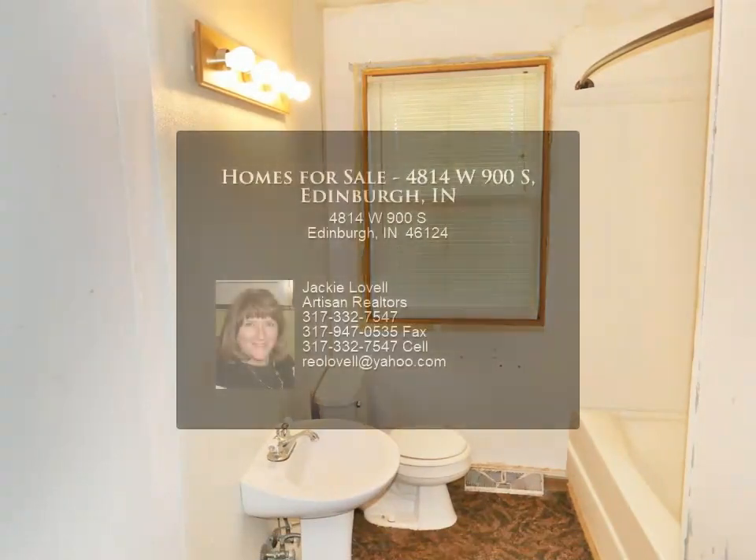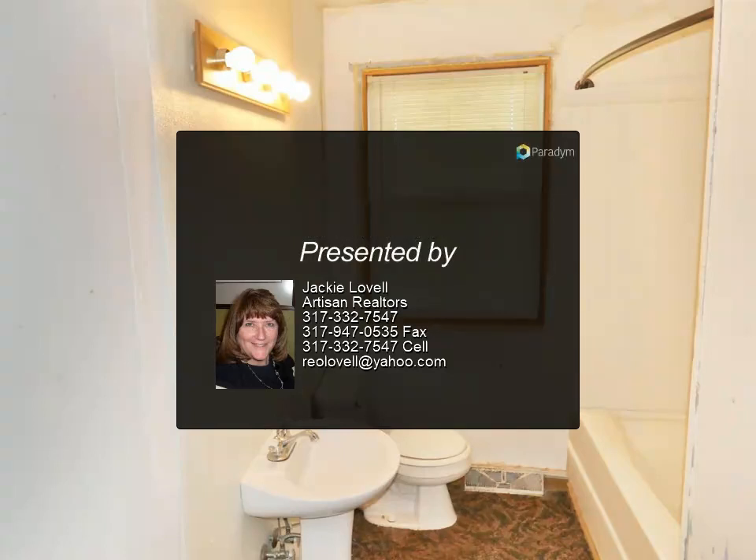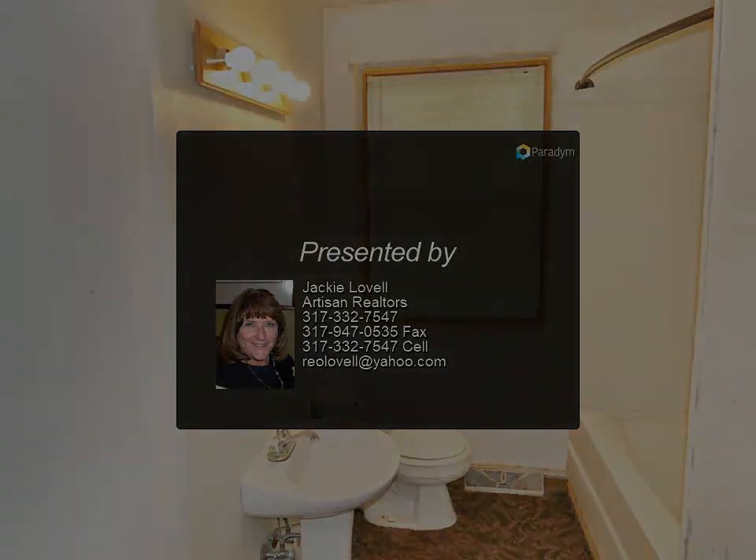Home is being sold as is. To help visualize this home's floor plan and to highlight its potential, virtual furnishings have been added. Thank you.